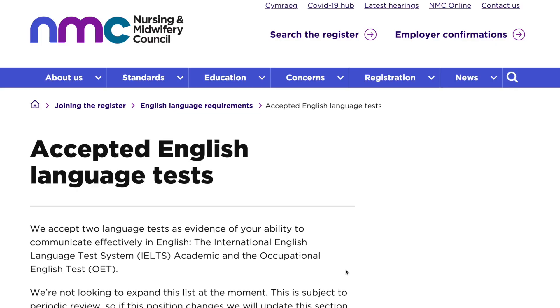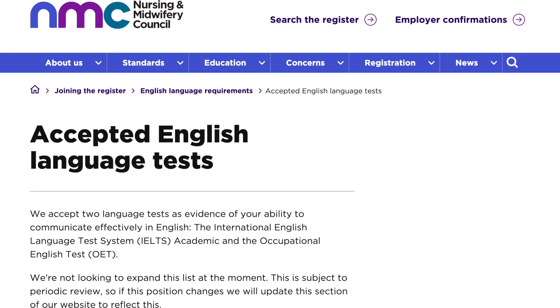The third evidence that the NMC accepts is the IELTS or the OET. You should be able to achieve the required band scores in writing, reading, speaking and listening. The NMC accepts the IELTS Academic certificate or the IELTS for UKVI certificate to be able to get on the register. People have been asking: is there a difference between the IELTS Academic and the IELTS Academic for UKVI?